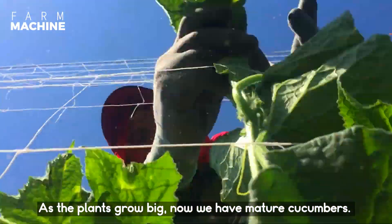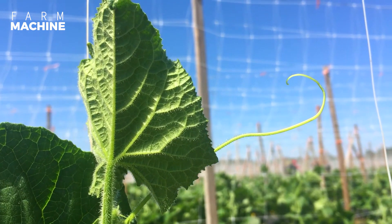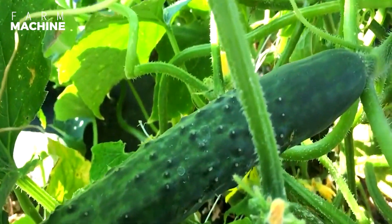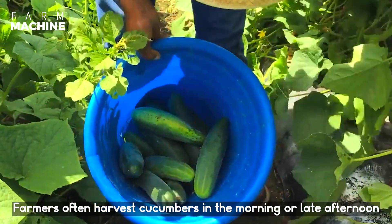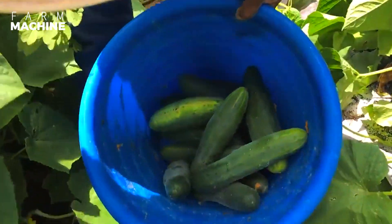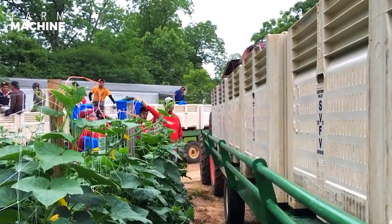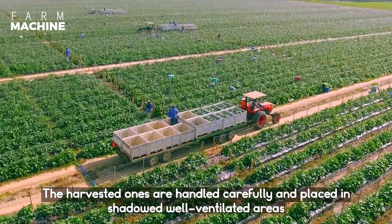As the plants grow big, we now have mature cucumbers. Farmers often harvest cucumbers in the morning or late afternoon. The harvested ones are handled carefully and placed in shaded, well-ventilated areas.